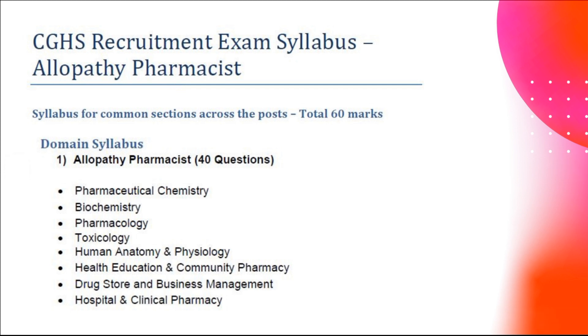The exam is basically 100 marks. The exam pattern has 60 marks from the common sections and 40 marks from the pharmacy section. From the pharmacy section, the maximum questions come from pharmacology and toxicology.